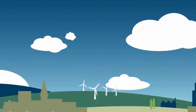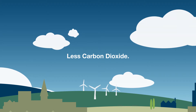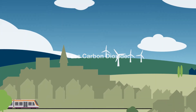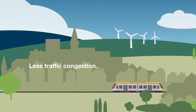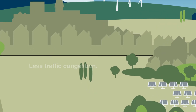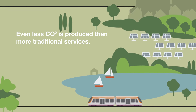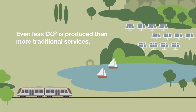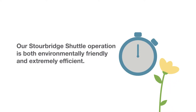All public transport is beneficial to the environment. Encouraging people to leave their cars at home and join other passengers on shared journeys results in less CO2 being released into our atmosphere and less traffic congestion in busy towns and cities. By using these lightweight, small and extremely efficient VLR vehicles to provide public transport services, it means that even less CO2 is produced than traditional services. Take our Stourbridge Shuttle operation for example — it's both environmentally friendly and extremely efficient.